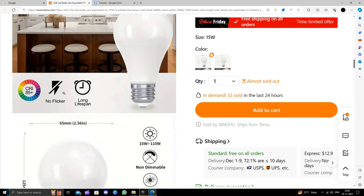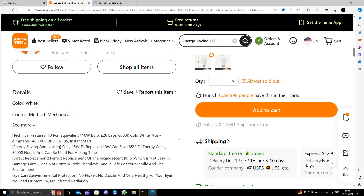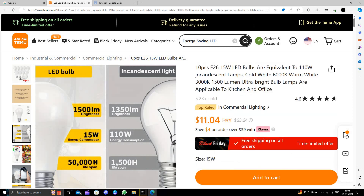To buy, you will just click on 'Add to Cart', then click on the 'Buy' button and follow the instructions to make the purchase. This is how to buy energy saving LEDs on Temu for extremely cheap. I strongly suggest downloading and installing the Temu app to save money.